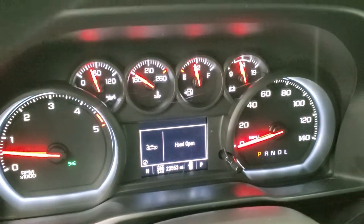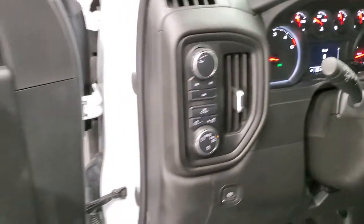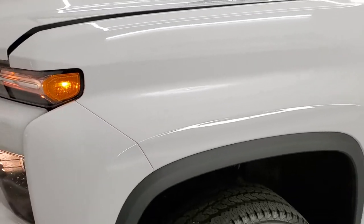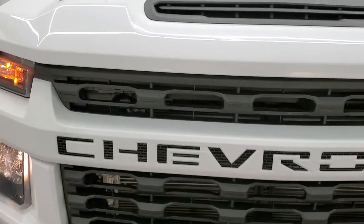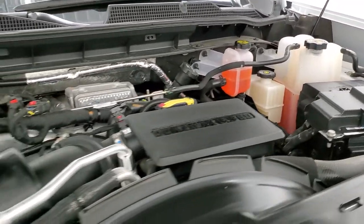It starts right up — other than telling me the hood is open, there are no check engine lights or anything like that. I would personally like to thank you for checking out the video today and hopefully from this HD video you will have been able to verify the quality and condition of this truck inside and out. Under the hood we have the 6.6 liter Duramax diesel L5P engine — engine bay is very clean, runs very smooth.